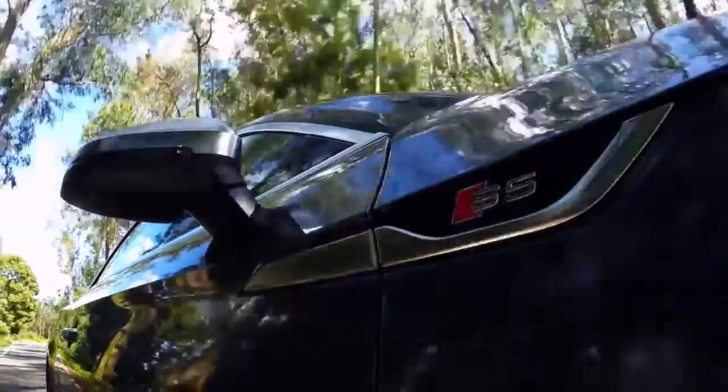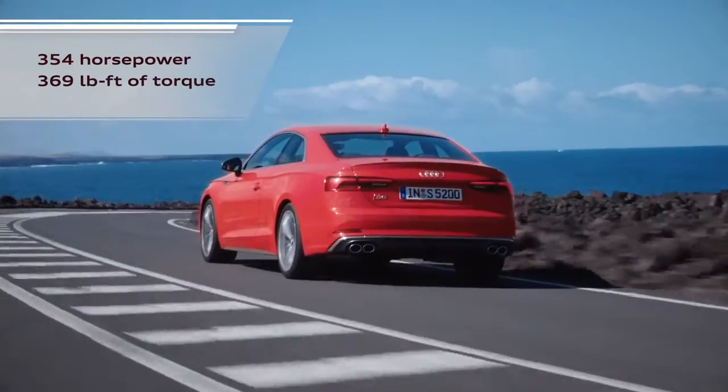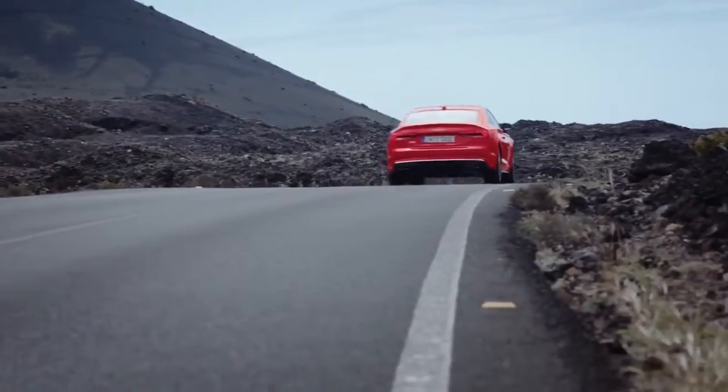The S5 Coupe further enhances the sporty styling and adds a more powerful all-new 3-liter turbocharged engine, which produces 350 horsepower and 369 pound-feet of torque, propelling the S5 from 0 to 60 in a class-leading 4.4 seconds.